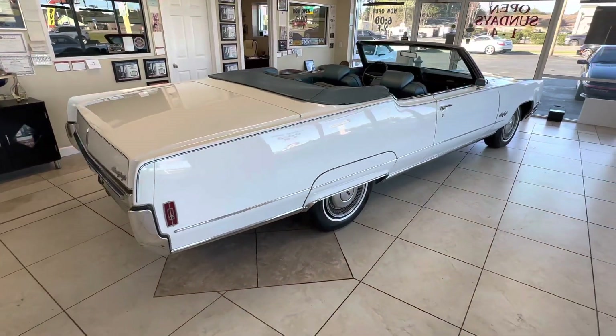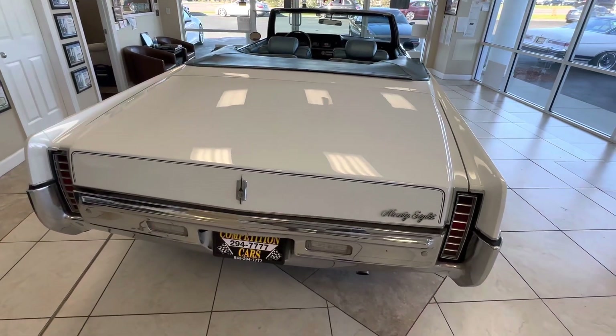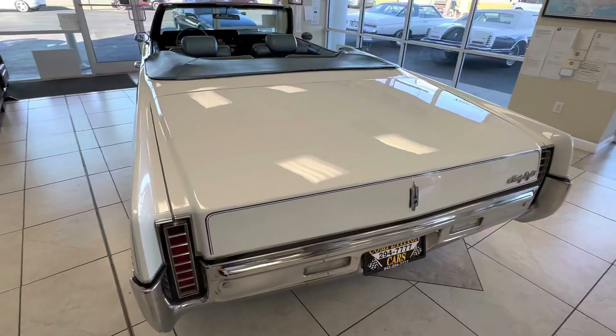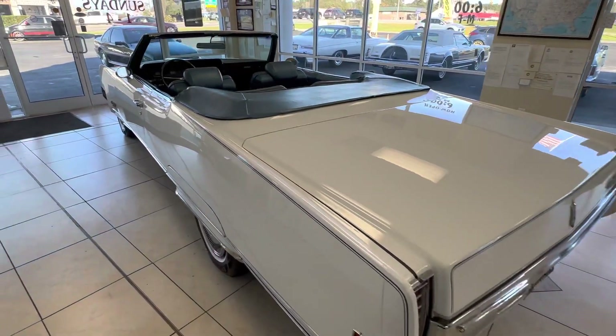This is just a quick video to see if anybody has any interest. I'm getting ready to load all the pictures tonight - today is Sunday, March fifth or sixth. I've got so much going on my days are running together, but I'm getting ready to load this tonight. So if anybody has any interest, you need to call me tomorrow: 843-294-7777.